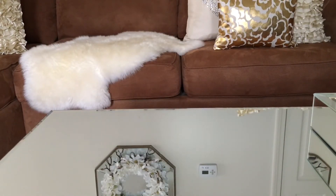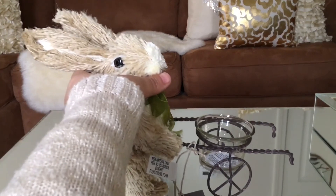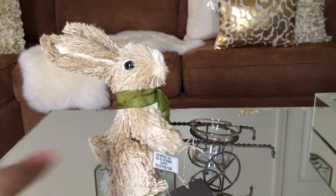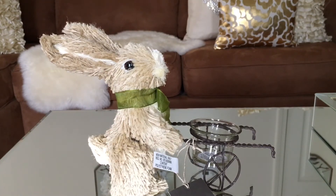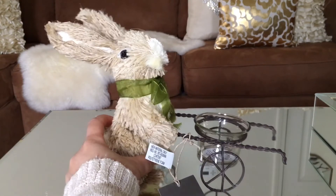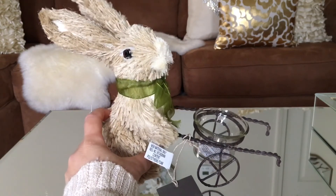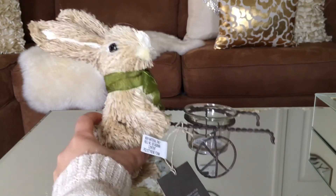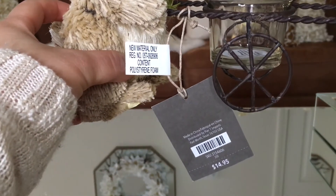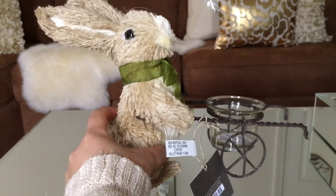I saved the best for last — here is this cute rabbit tea light holder. Check it out guys, very very cute! It has this green bow, as you guys can see, and it comes with a tea light. It's $14.95.